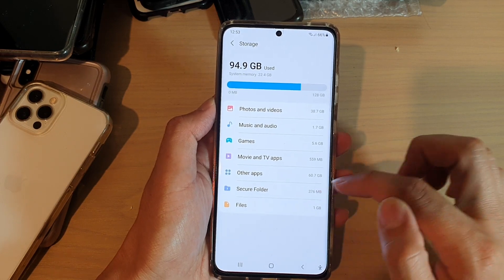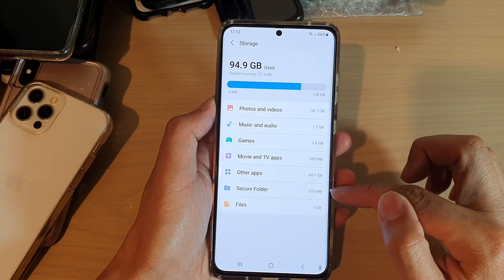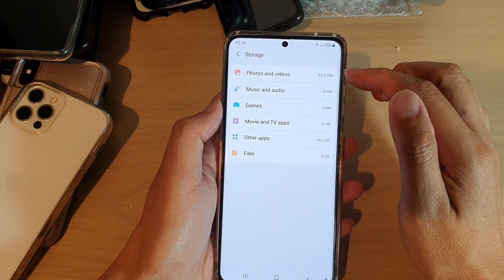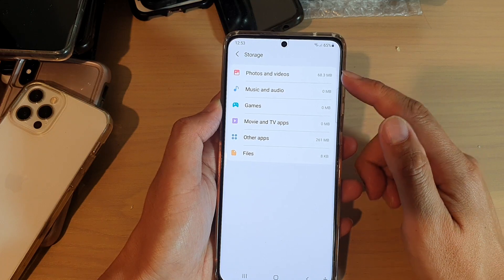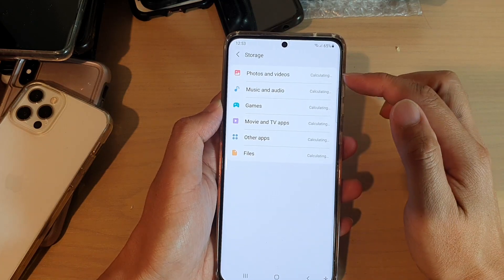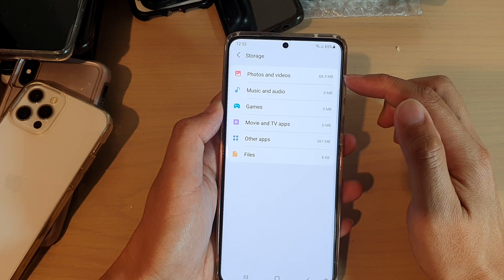In here you can see that Secure Folder uses up 376 megabytes on this device. You can tap on that, and once you go into Secure Folder it gives you a breakdown of what is using up space inside. Tap on Secure Folder and it will calculate — showing that 68.3 megabytes is used by photos and videos.